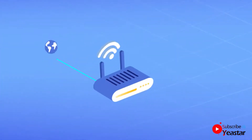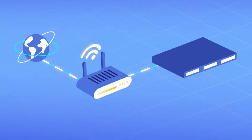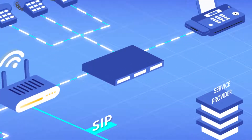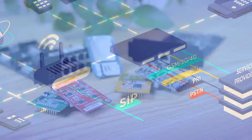Deployed in your local network, S-Series PBX works by routing calls through the internet. You can use IP phones and SIP trunks directly, and connect analog phones and fax machines as well as PSTN and GSM trunks by simply plugging in different modules.